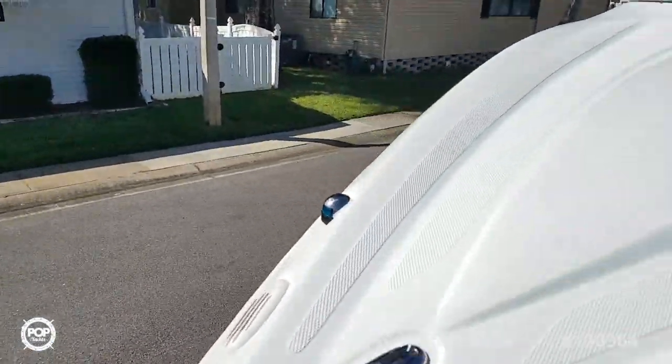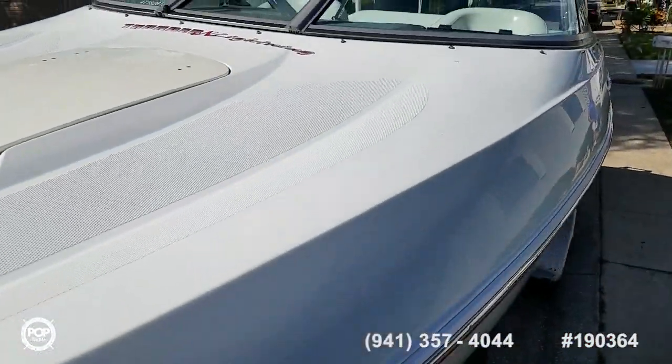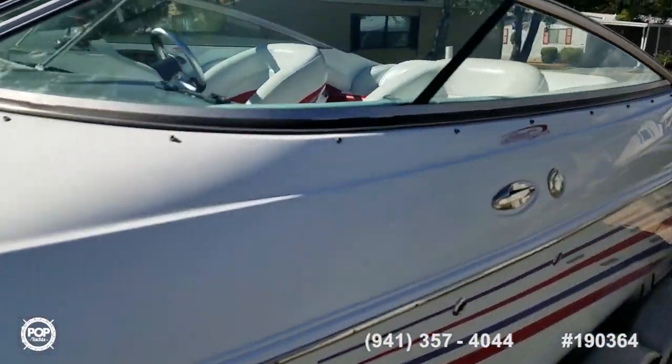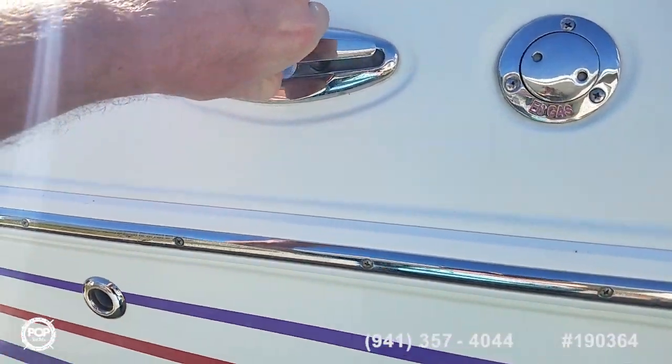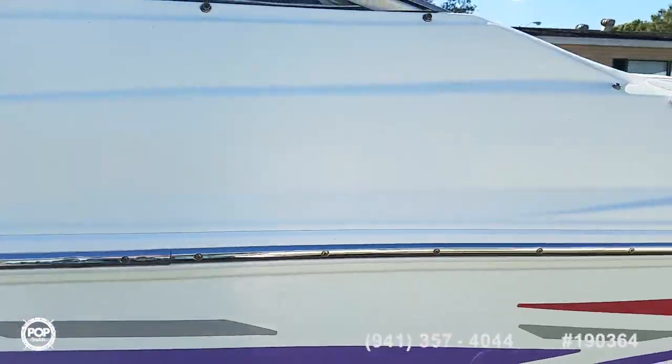At the bow you've got a non-skid pattern molded into the gel coat for safety in mind when you're lounging up there. Really sleek lines with all of the pull-up cleats and stainless steel fit and finish.